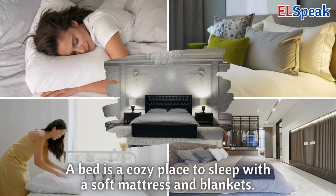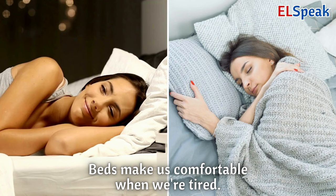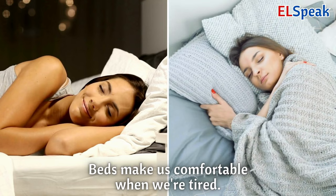Bed. A bed is a cozy place to sleep with a soft mattress and blankets. You rest and sleep on a bed in your bedroom. Beds make us comfortable when we're tired.